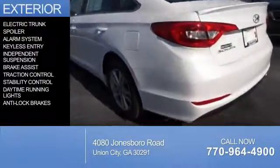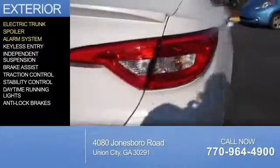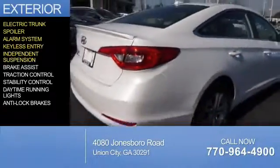The features include electric trunk, a spoiler, an alarm system, keyless entry, and independent suspension.